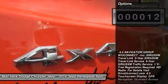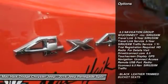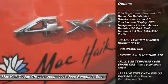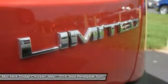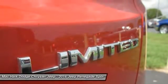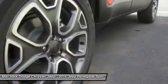Here are some of this vehicle's great options: stability control, remote engine start, traction control, keyless entry, anti-lock braking system, backup camera, steering wheel audio controls, Bluetooth, leather-wrapped steering wheel, and power steering.